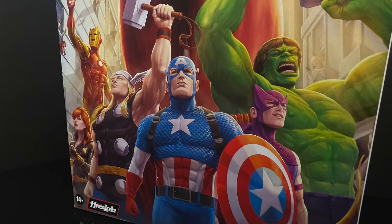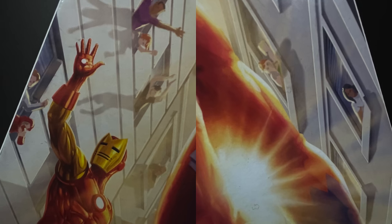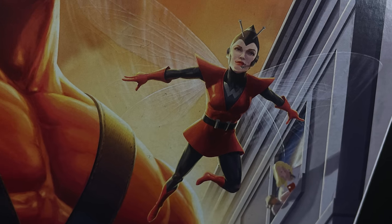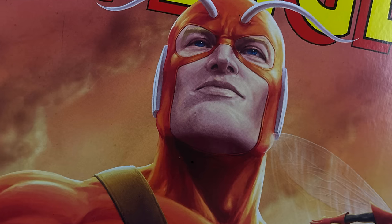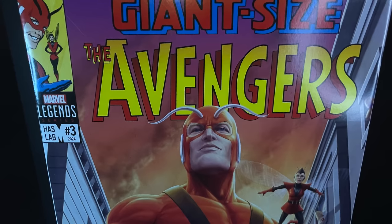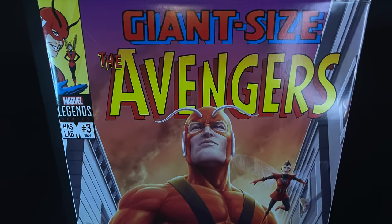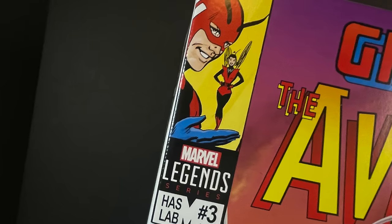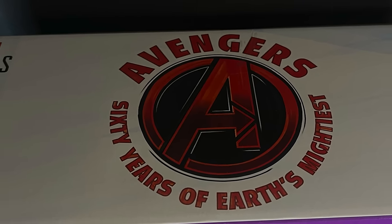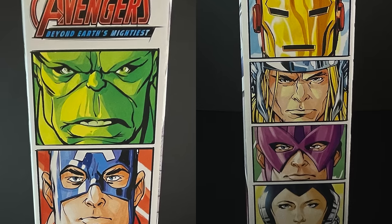The box has really nice artwork of the Avengers with people in windows screaming and yelling. You got the Wasp, she looks great, and front and center at the top you got Hank Pym, the Giant Man. I love that it says 'Giant Size Avengers' — it's a nice mix of old and new. On the side of the box it says 'Avengers: 60 Years of Earth's Mightiest.'